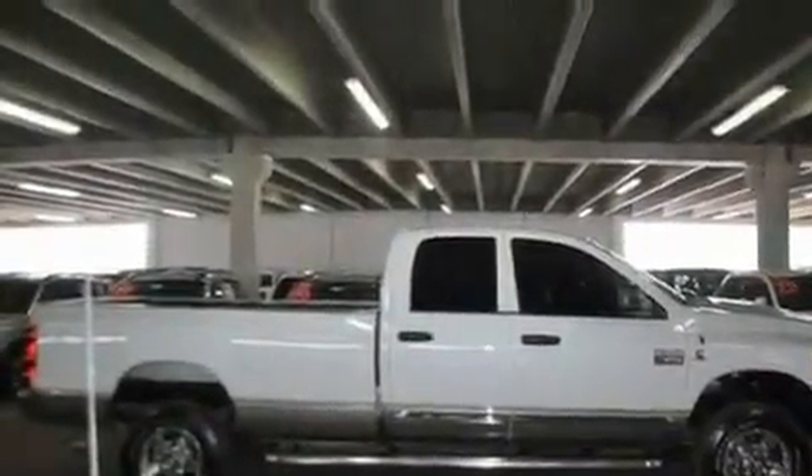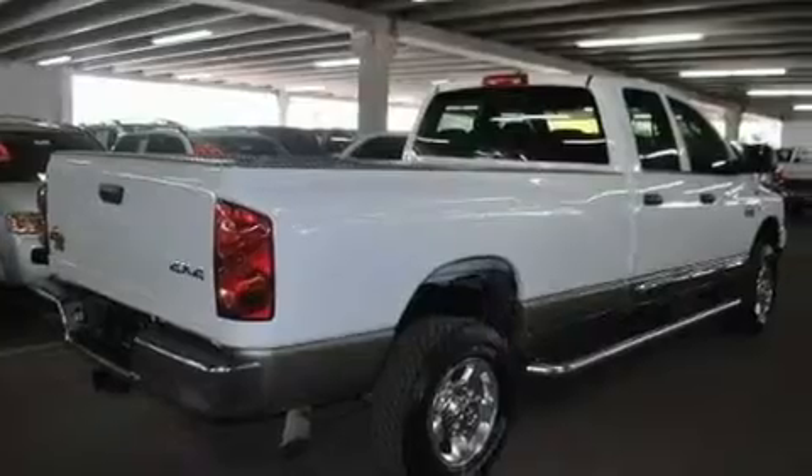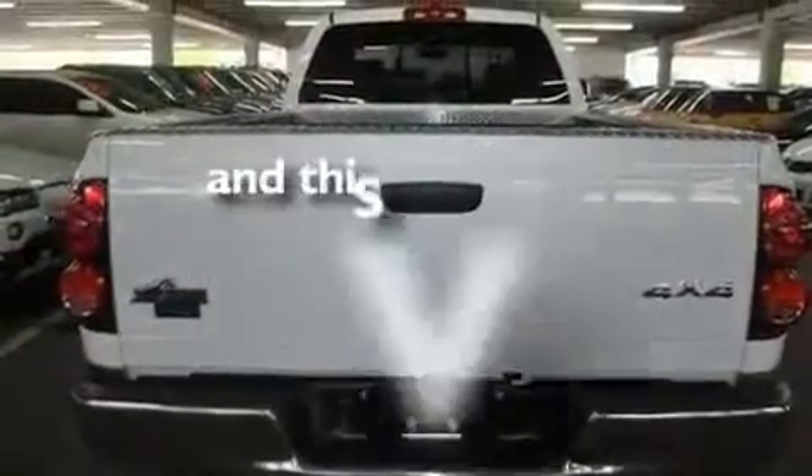Its top features include air conditioning, a CD player, a security system, an anti-lock braking system, a passenger side airbag, and this vehicle has less than 24,000 miles.